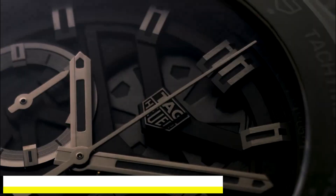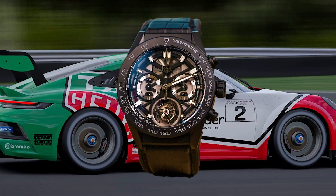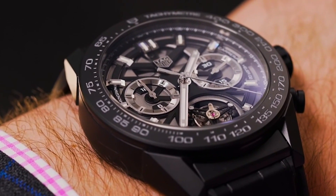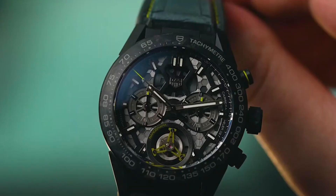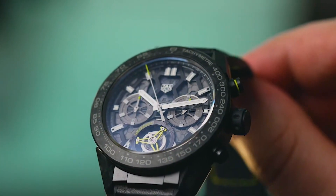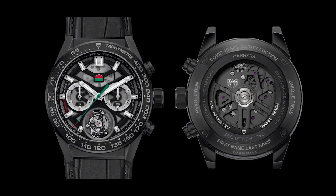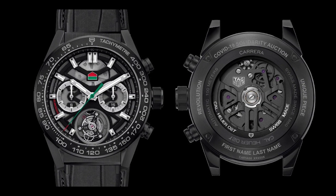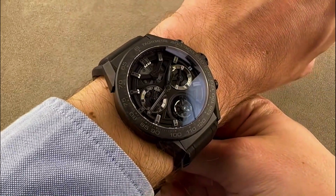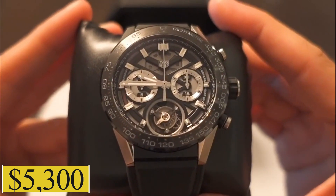Number one: Tag Hua Karara Hua 02. Steeped in racing heritage, the Karara Hua 02 displays a seamless fusion of tradition and avant-garde innovation. Its skeletonized dial offers a peek into the complex world of horology. With an 80-hour power reserve and a polished steel case, it stands as a testament to Tag Hua's dedication to perfection. For those looking to don a piece of racing legacy, this timepiece can be adorned for $5,300.